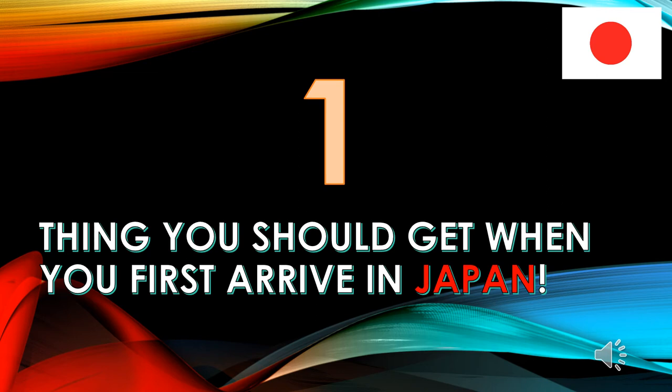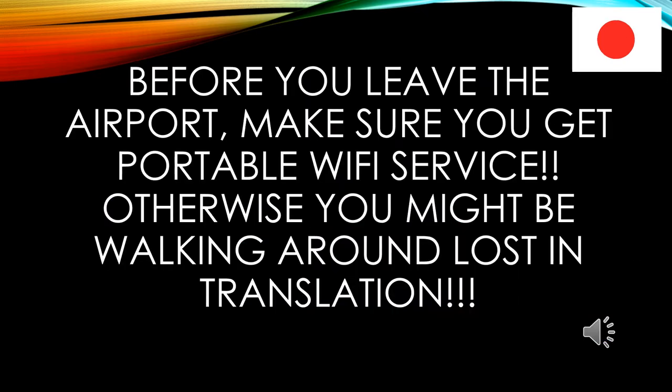Hi everyone, it's James in Japan. Today's video is about one thing you should get when you first arrive in Japan. Before you leave the airport, make sure you get portable Wi-Fi service. Otherwise, you might be walking around lost in translation.